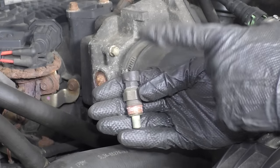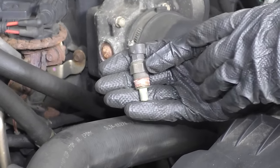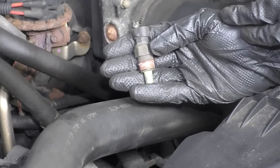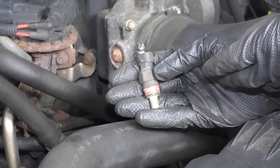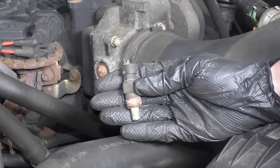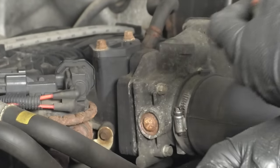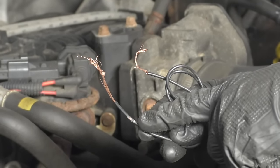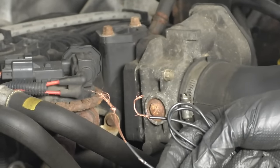Now let's talk about the coolant temp sensor. If the coolant temp sensor isn't functioning properly, it's not going to be able to communicate with the brain of the car, the computer. If the computer doesn't know what the temperature of the coolant is, it's not going to be able to turn on the fans as it should. It could also change things such as your fuel trim, so you might notice a runnability issue. A coolant temp sensor is definitely something to keep in mind if you have an overheat condition. You also want to make sure you check the wiring, because if you have any wiring that looks like something chewed it up, or it's just broken or frayed, that could cause an issue as well.